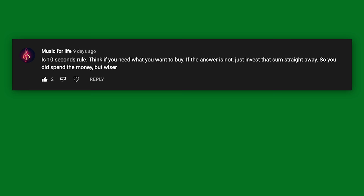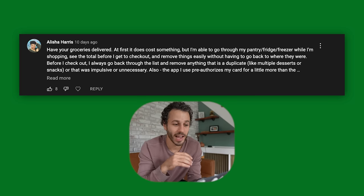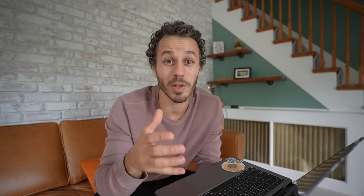These next tips are from you guys. Use the 10-second rule — think of what you want to buy, and if you don't need it, invest that money straight away. It's a great way to trick yourself into investing. Also, have your groceries delivered. It does cost something, but you can shop your own pantry, fridge, and freezer first, see the total before checkout, and avoid impulse buying as you walk around the store. For us it actually saves money even though there's a fee.